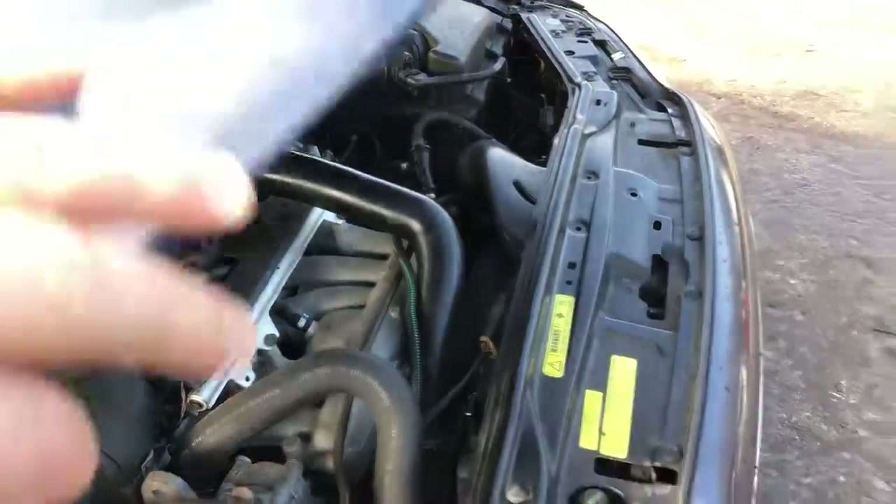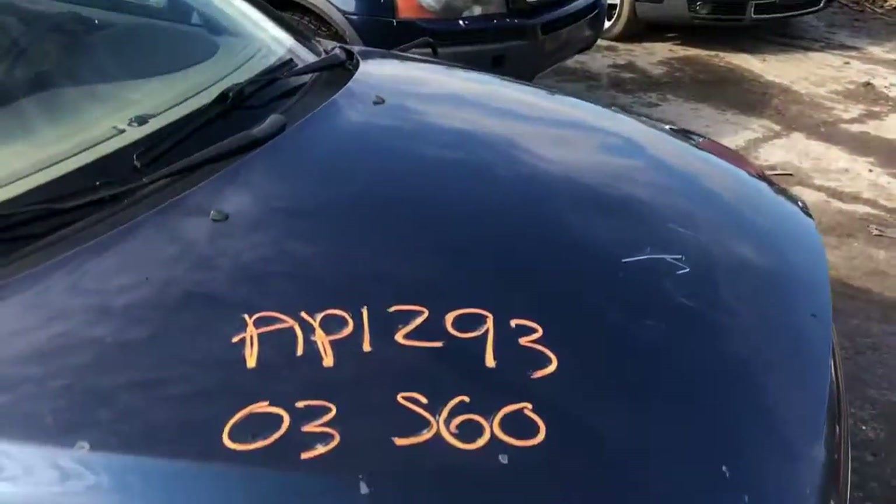It definitely has some type of head gasket issue. Got a decent hood — usable, not perfect.